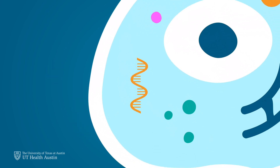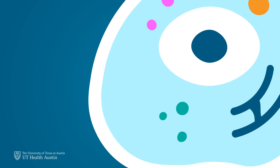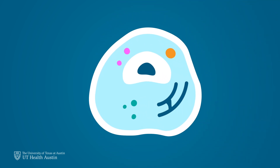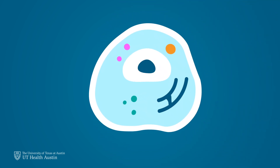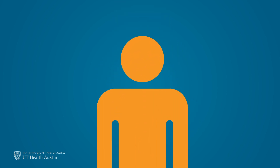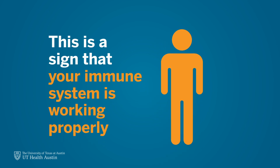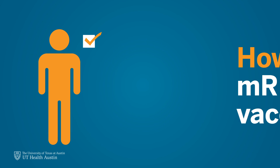The mRNA injected through these vaccines also degrades after a short time, leaving behind nothing but a smarter, more prepared immune system. After receiving the vaccine, some people may experience effects such as sore arms, headaches, fatigue, and mild fevers for a short period. But this is a natural response and a sign that the immune system is working properly.